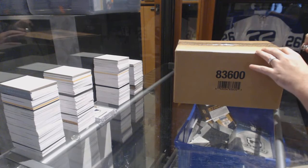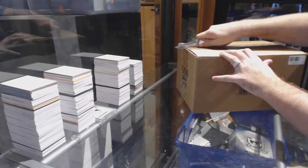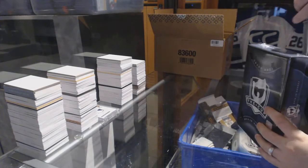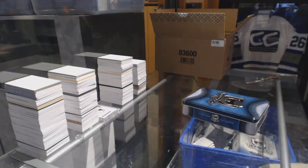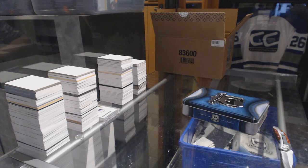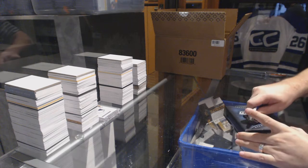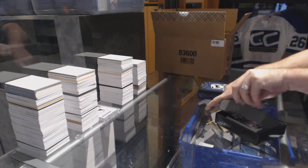Here we go, starting off CNC Break 6674. We have the 2014-15 Upper Deck. New cup — no Eklat, well he's in that cup, not a rookie though, I'm sure he's got cards in there.